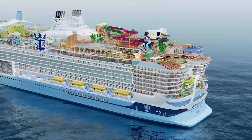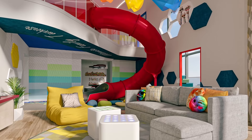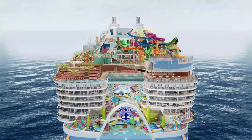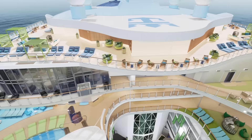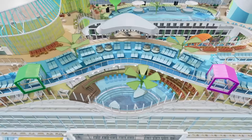Hey everyone, it's Matt from RoyalCaribbeanBlog.com. If you're like me, you got super excited for everything Royal Caribbean has to share with Icon of the Seas since the reveal last week. There have been a lot of people super excited about Icon, and if you're like me, you got super excited and then started wondering: I want to book this cruise, but what type of cabin do I want to get?